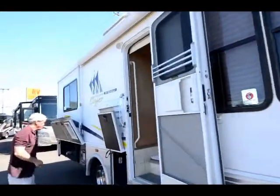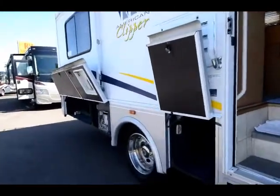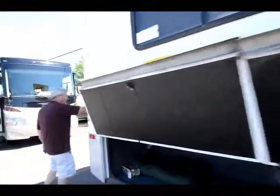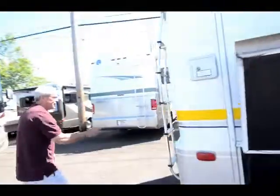All watertight. Beautiful awning. Stainless steel wheel liners. Six-gallon hot water heater. Roof rack and ladder. Got your trailer hatch.